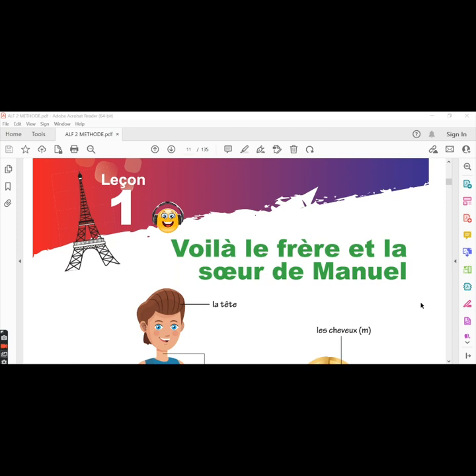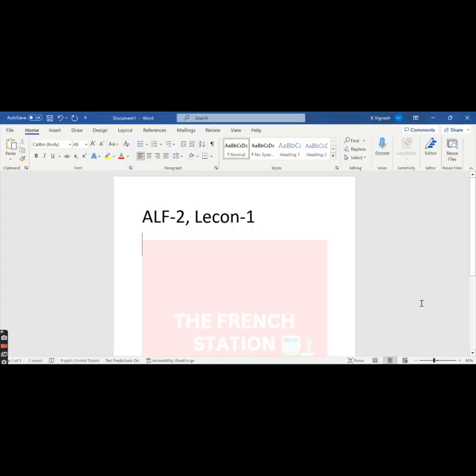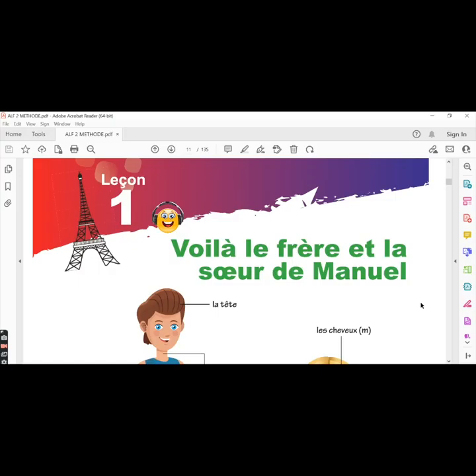In this video, we will discuss lesson one. As we come across new words, I will make a note of them in a word document and I will leave the link in the description below. In this lesson, we will learn different parts of the body in French. We will also learn how to conjugate the ER verbs in the present tense and we will also come across a rhyme.